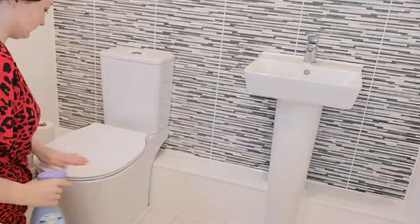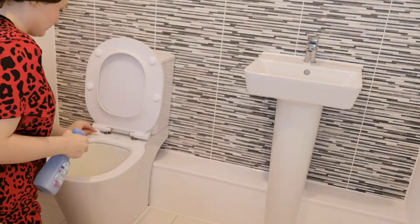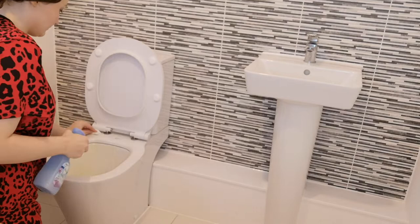Starting with the bathroom downstairs — we've got three bathrooms, which is absolutely lovely, but not so lovely when it's time to clean. You've got three times the amount of work, but I'm not complaining. It's really handy and we're really lucky to have three.